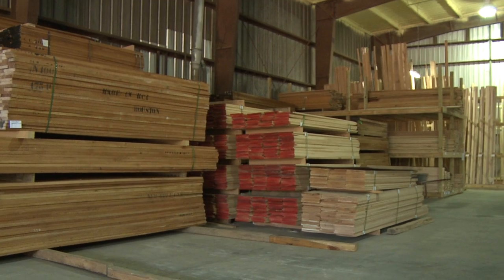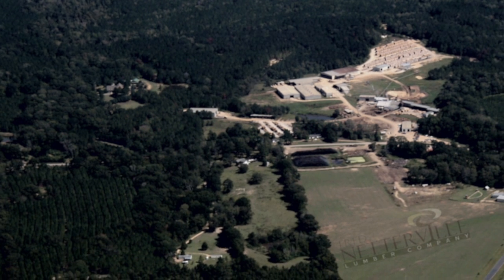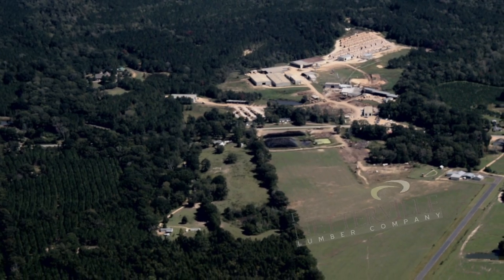In our distribution business, service is a top priority. Our team of experienced professionals are committed to providing the best possible service in the industry. Here at Nettova Lumber Company, our goal is to be the most vertically integrated sawmill in the country, from logs to lumber to your doorstep.